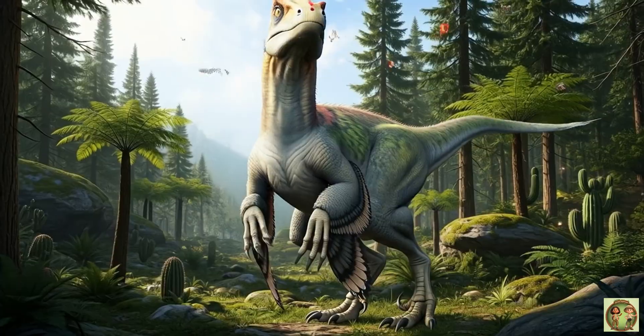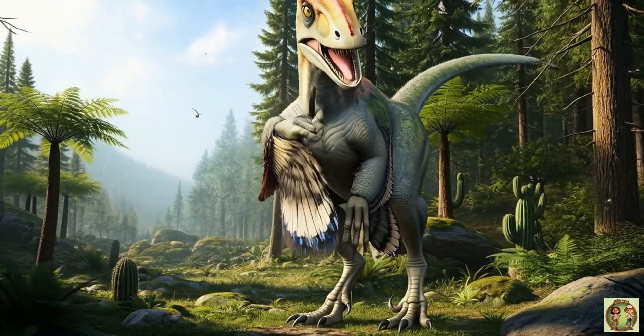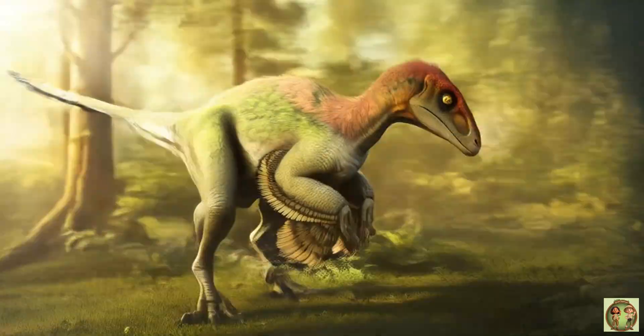Let's recap! Deinonychus was fast, clever, feathered, and hunted in packs with those sharp claws! What a dino!